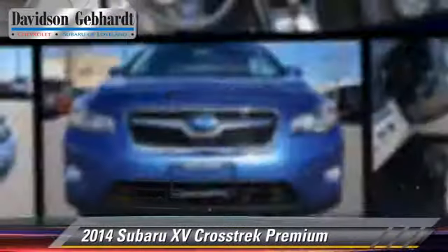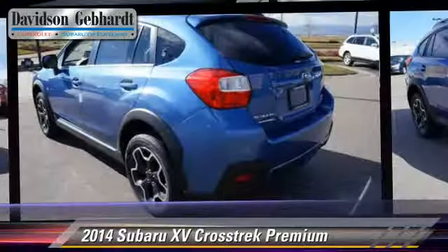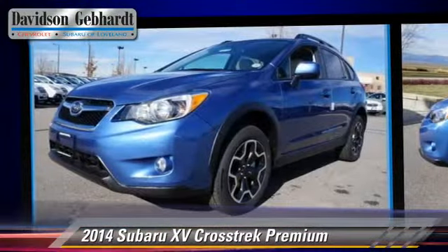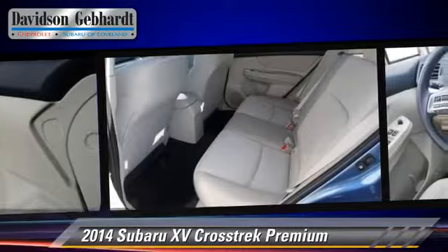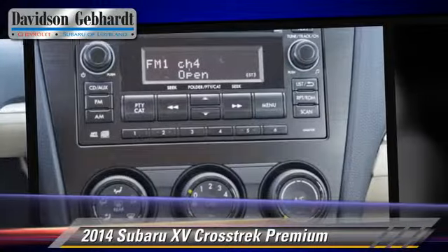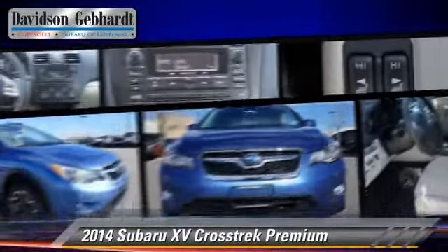Powered by a 2.0-liter 4-cylinder engine with a continuously variable transmission, this vehicle is well equipped. This Subaru features privacy glass, alloy wheels and all-wheel drive. Safety features include dual front airbags, fog lights and four-wheel ABS.